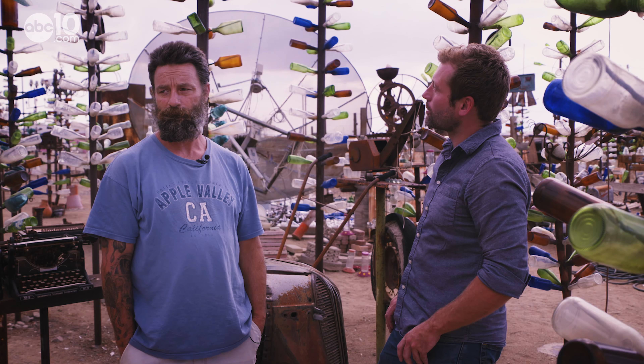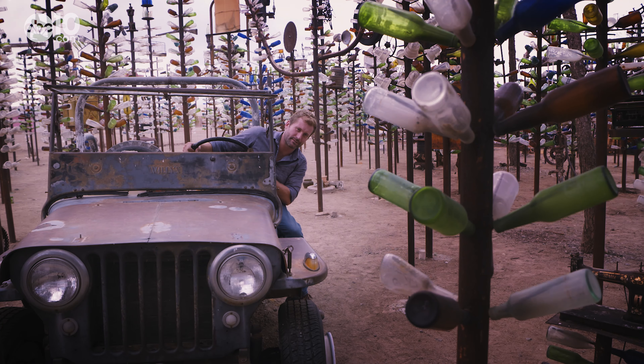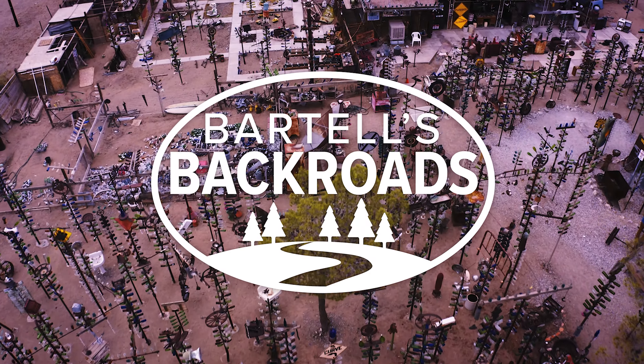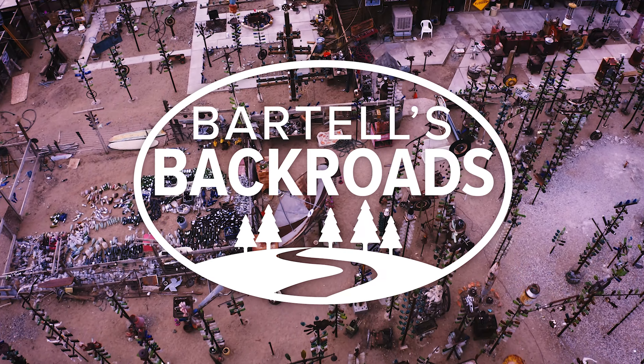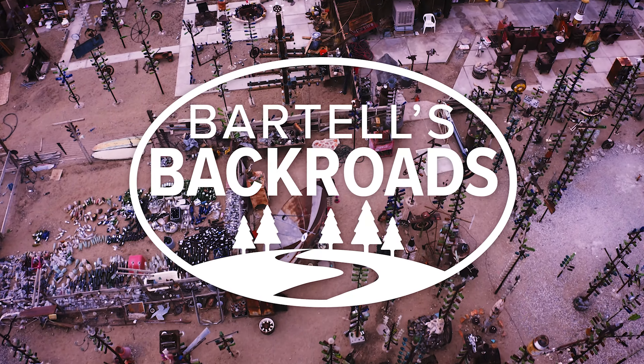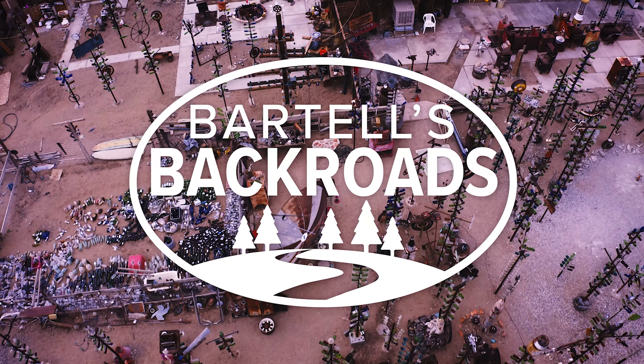Brian McKenzie is the current caretaker of the Bottle Tree Ranch, and if you catch him walking through the glassy forest, he might just tell you how it all started. Where did he get all of these bottles? Well, some are donated, a lot of them are found. Brian says when Elmer was a kid, for fun, he and his father would hike the desert and collect old glass bottles. With bottles piling up, Elmer decided to display them, so in the early 2000s he got some old metal pipe and made the tree limbs for the bottles to sit on.